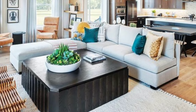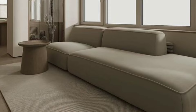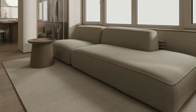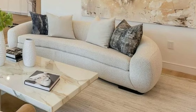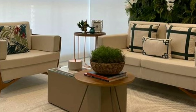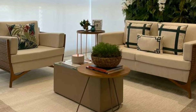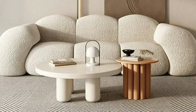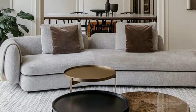Arrange your furniture in a way that encourages conversation and makes the room feel open and welcoming. Place your sofa and chairs facing each other to create a cozy seating area, and leave enough space between furniture pieces for easy movement. Don't forget to consider traffic flow and make sure there's enough room to walk around comfortably.